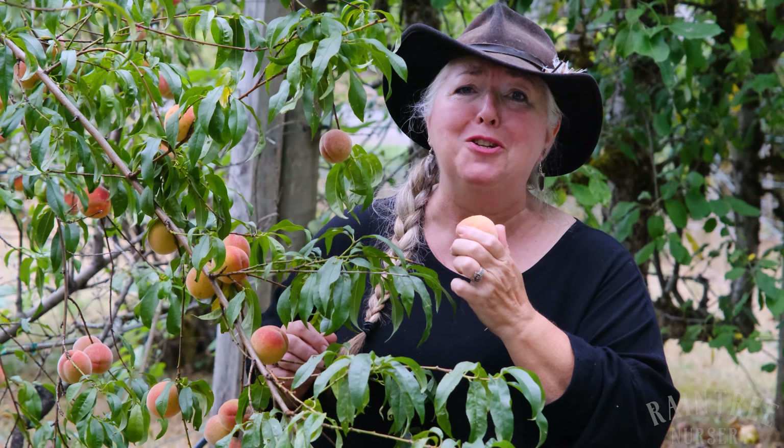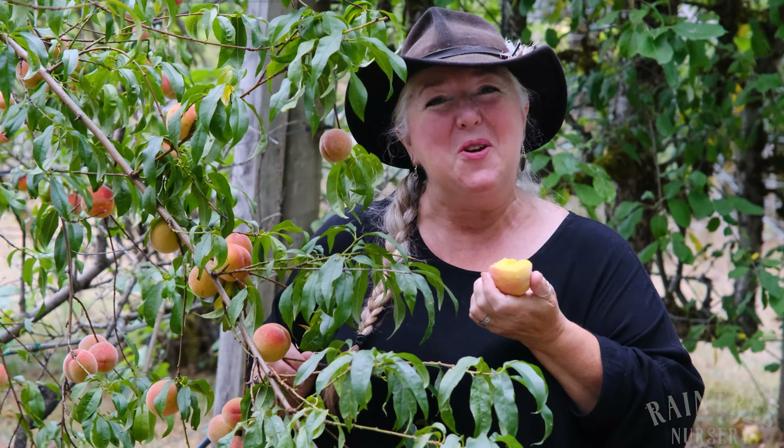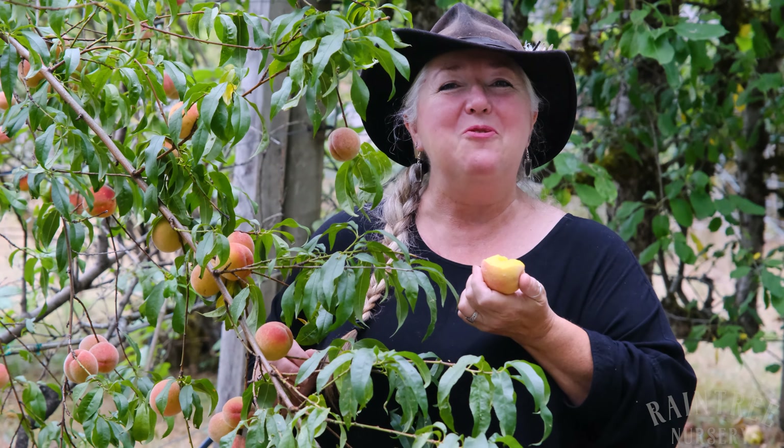So juicy, so sweet and lovely. If you didn't think you could grow peaches, just take a look at Frost. Hardy down to USDA Zone 4 — can't go wrong with that. Thanks for joining us. It's Laura with Rain Tree Nursery and the very popular, vigorous, and durable Frost peach.